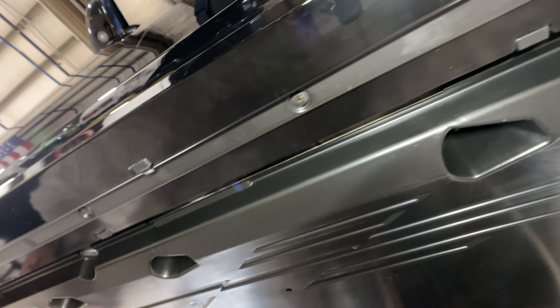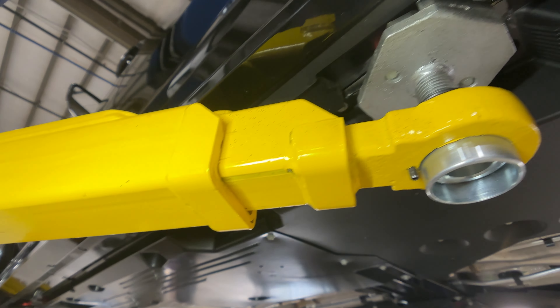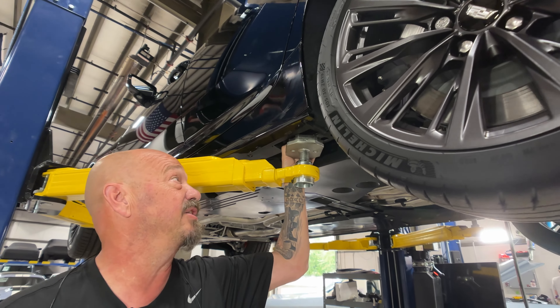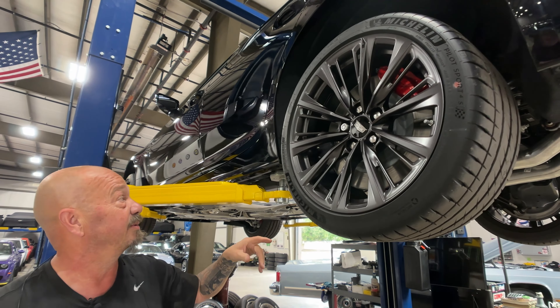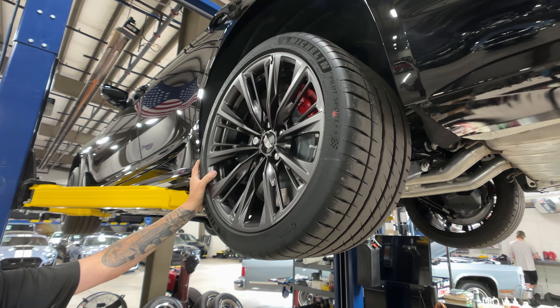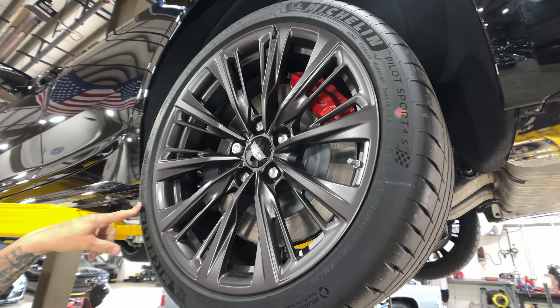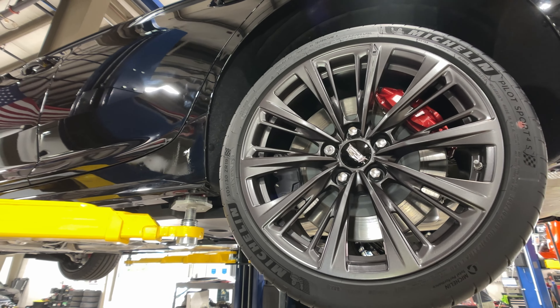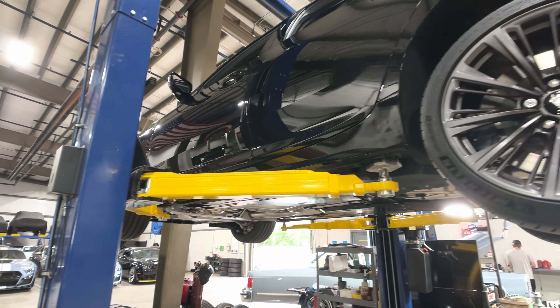If you're going to put this thing up on the lift, there are lift points here. We have little aluminum blocks that fit right on the pinch weld — they've got little magnets that hold them up so you can lift it on the lift. That's the parking brake and the caliper for the rear brake. Out back the tire size is 305/30/19s.